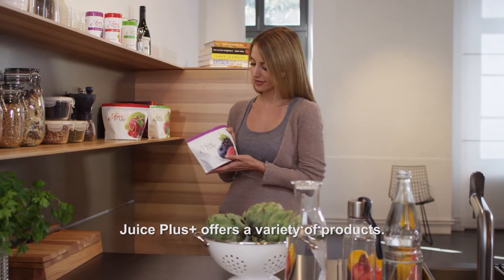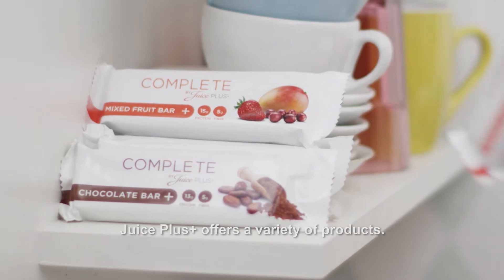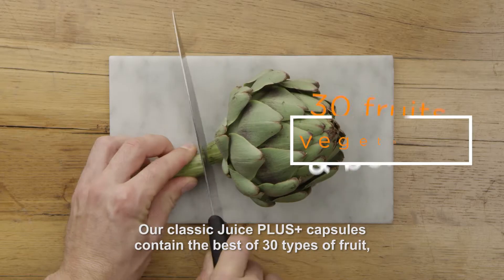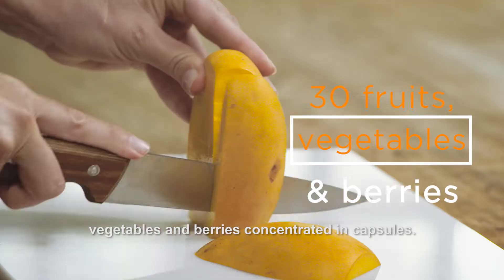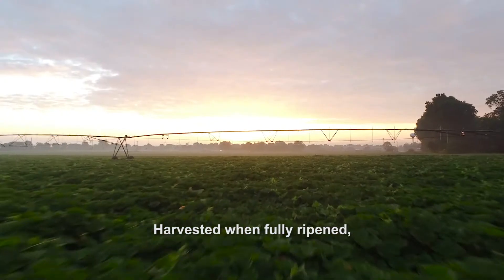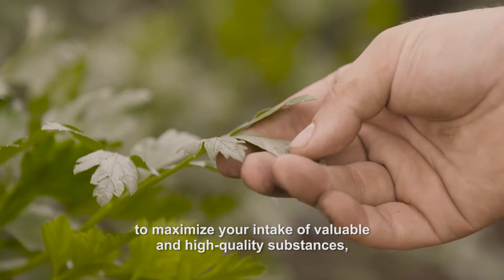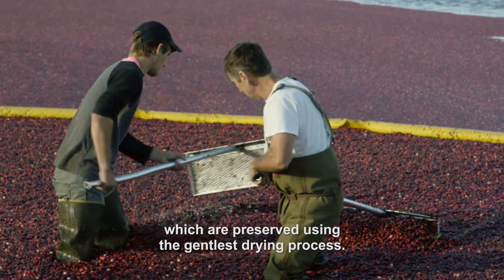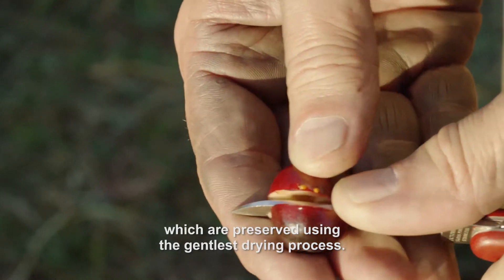Juice Plus offers a variety of products. Our classic Juice Plus capsules contain the best of 30 types of fruit, vegetables and berries, concentrated in capsules, harvested when fully ripened, to maximise your intake of valuable and high-quality substances, which are preserved using the gentlest drying process.